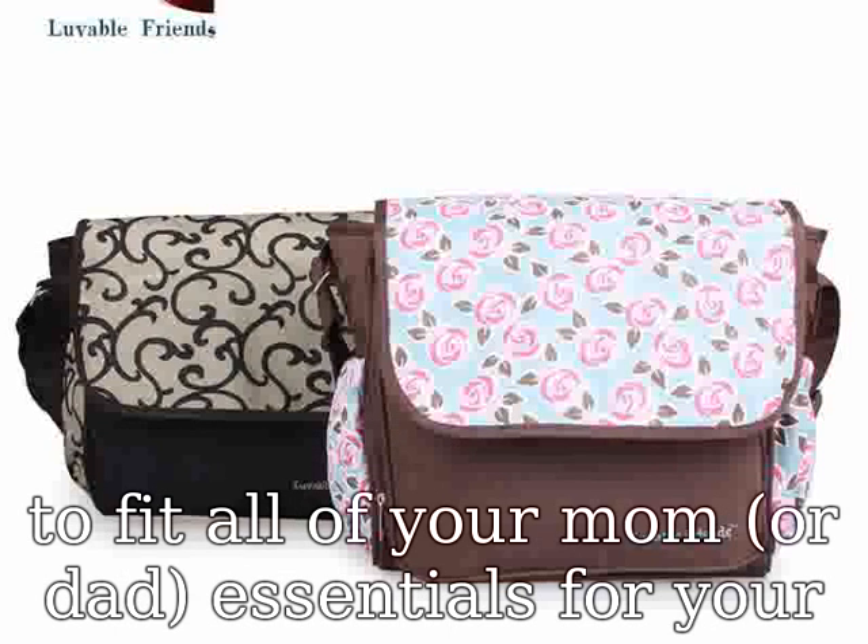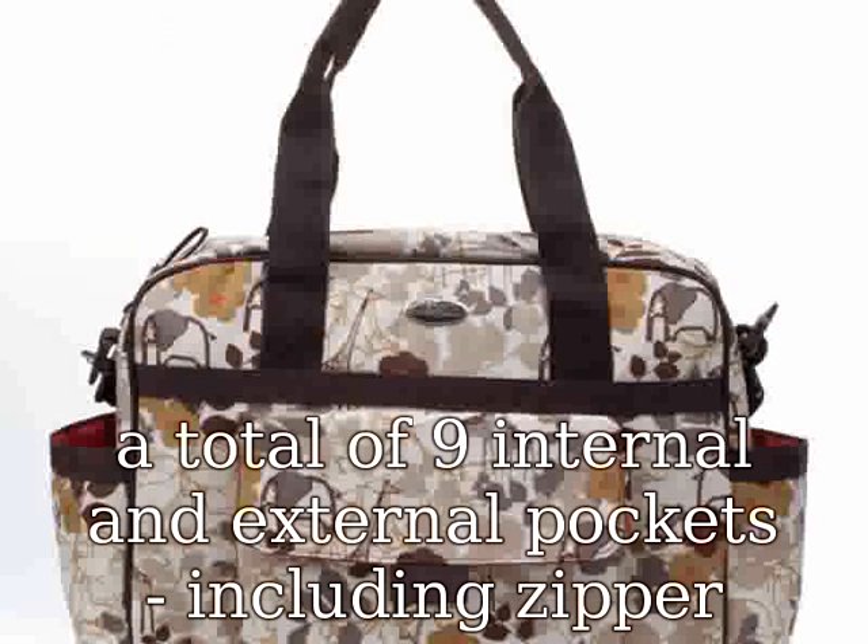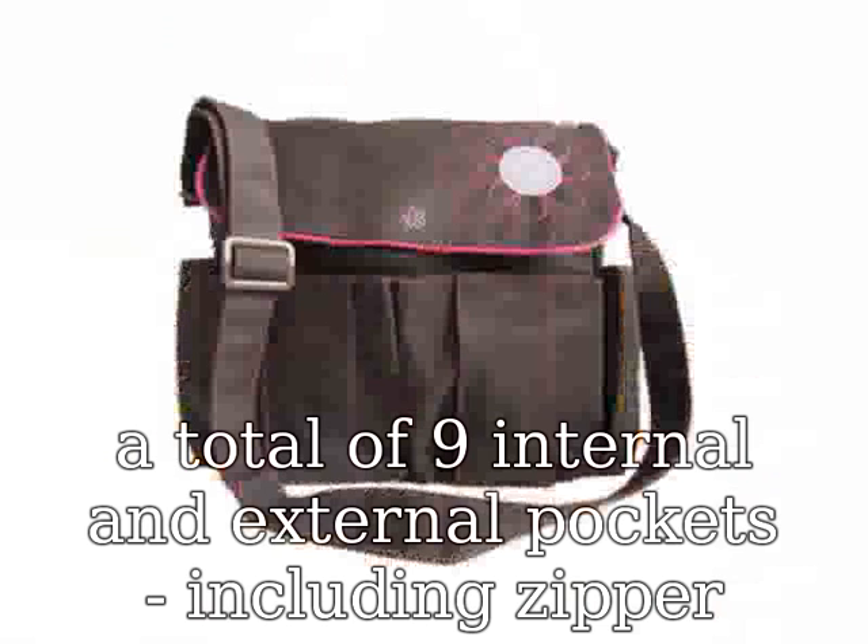Affordable — considering the high quality of the material, components, finishing, and overall design, it is exceptional value for money. Includes a funky matching changing mat and stroller straps. Versatile — this is the type of bag you would be equally happy to use as a diaper bag or just as an everyday tote.